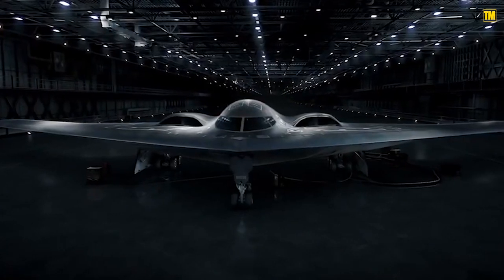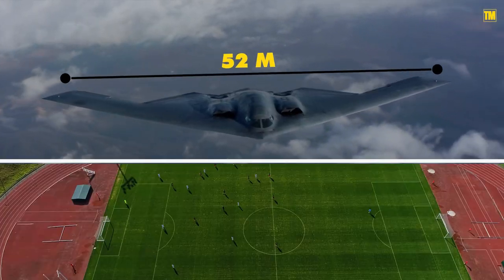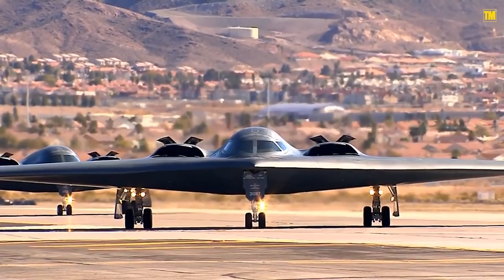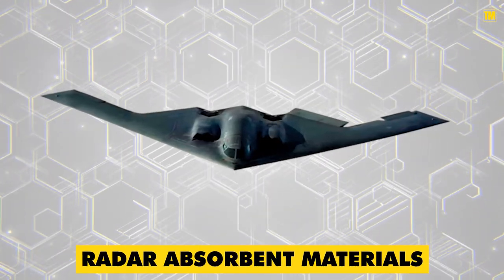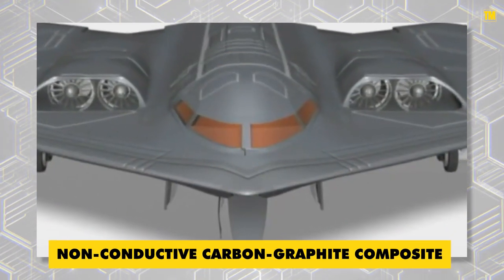The B-2 Spirit Stealth Bomber has swept wings measuring 52 meters across, half the length of a football field. Its cockpit bulges naturally from the surface, like that of a 1950s-era sci-fi spaceship. One critical aspect of the B-2's low observability is radar-absorbent materials. The B-2's skin is majorly made up of non-conductive carbon graphite composite combined with titanium.